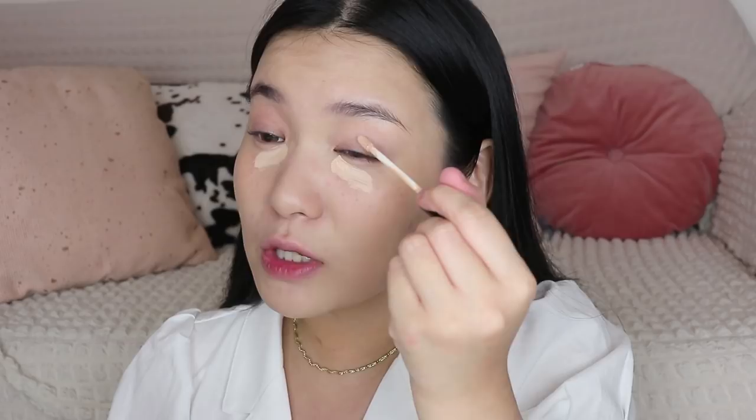For under eyes I'm gonna be using the Maybelline Fit Me Concealer in shade 15 Fair. Since I don't have too many eye bags, I really like a lightweight concealer here. I'm also gonna put a little bit on my lid since we're going to apply eyeshadow today.